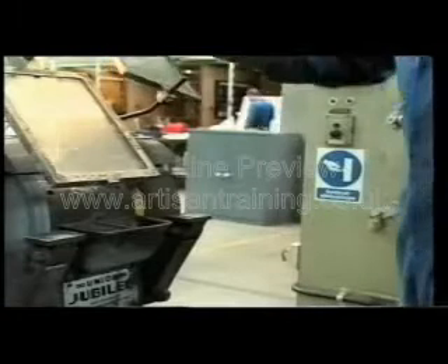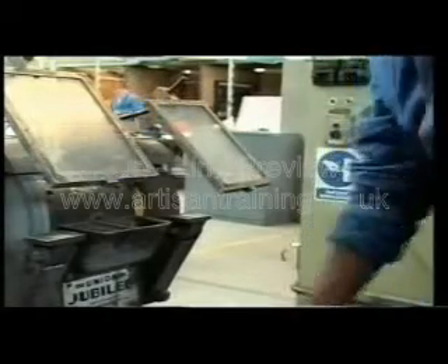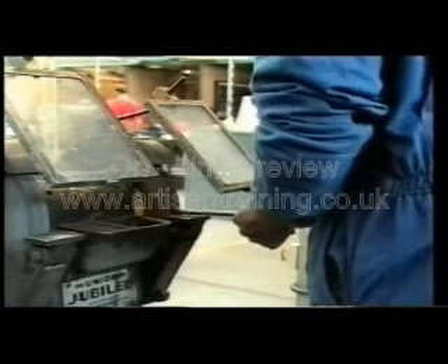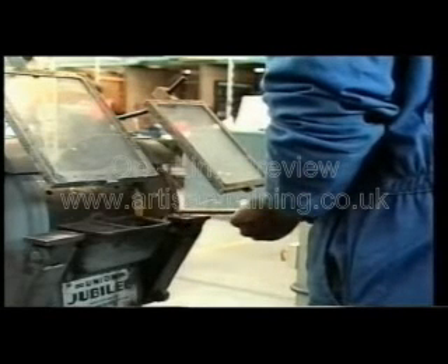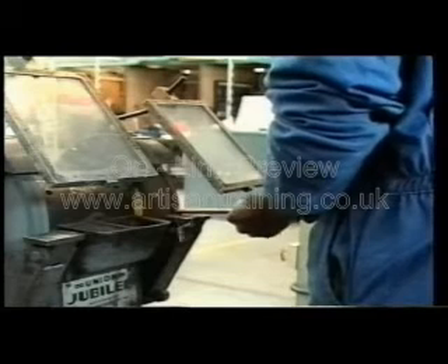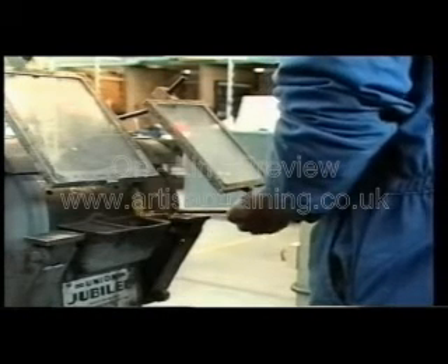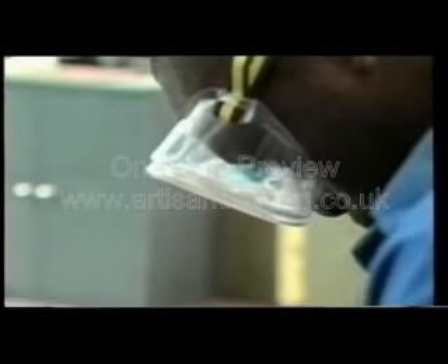Some grinding machines are impossible to guard completely because of the practicalities of carrying out the work on them. These are usually pedestal or off-hand grinders. You should not attempt to use these machines unless you have received proper specific training on how to use them. There are many techniques that must be demonstrated to you in order for you to appreciate the particular risks associated with this type of machine.